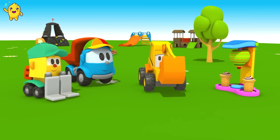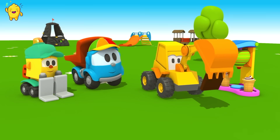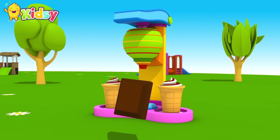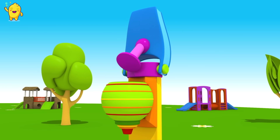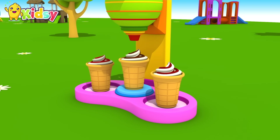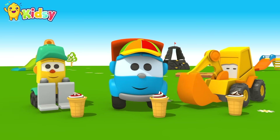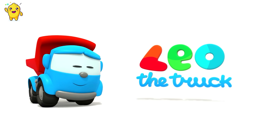Look, Max came too — he also wants an ice cream. Look, he brought chocolate. What ice cream will we make? Correct — chocolate! Bon appetit, friends! Leo, Leo the Truck!